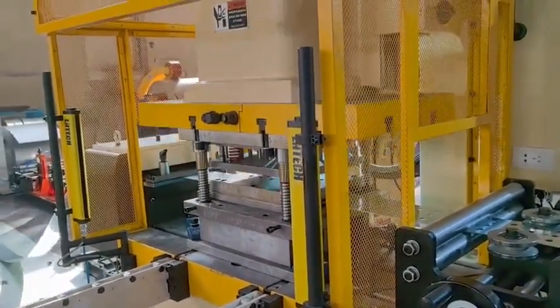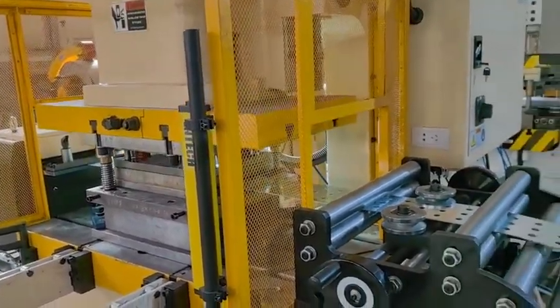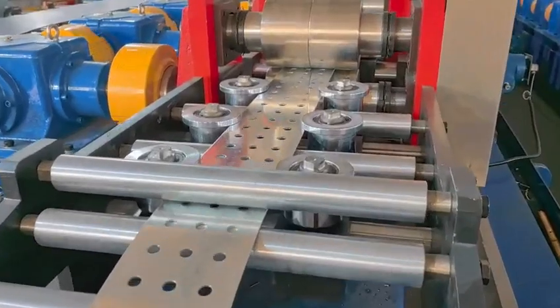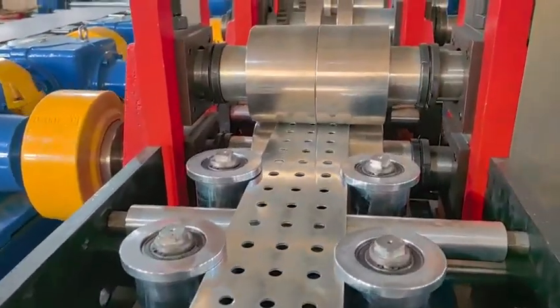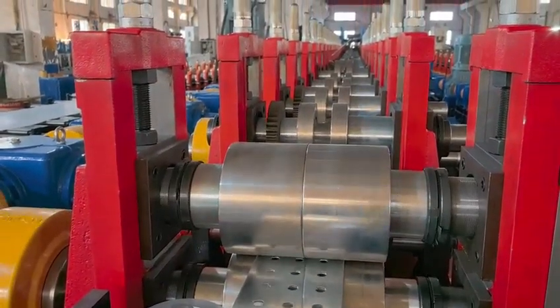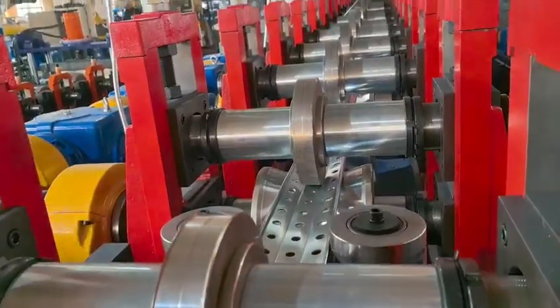The machine is able to produce 21 by 41, 41 by 41, and 81 by 41 channels with thickness up to 2.75 millimeters. With a high-speed punch press and servo tracking cutting, the speed of the machine can be up to 90 feet per minute.